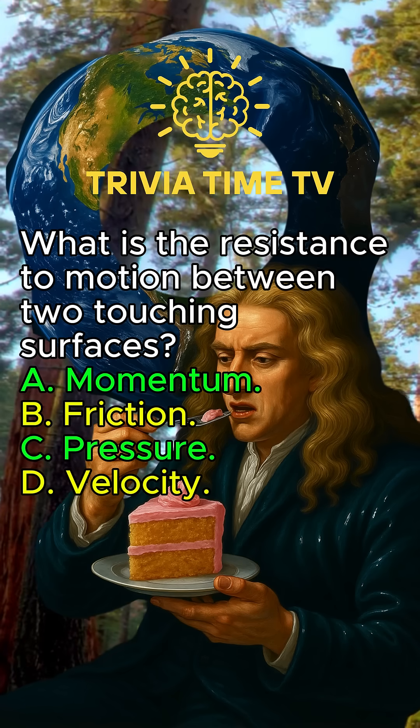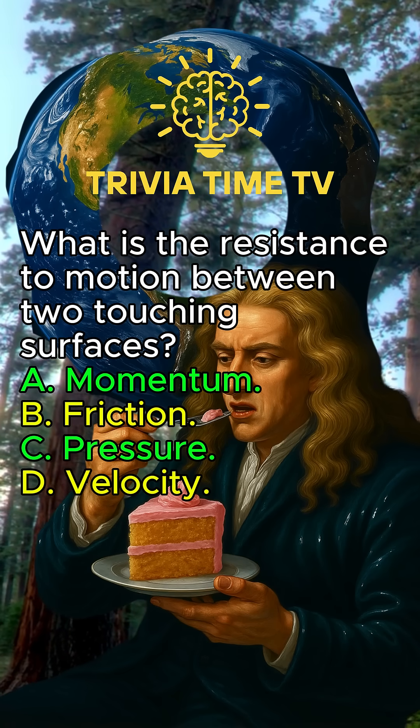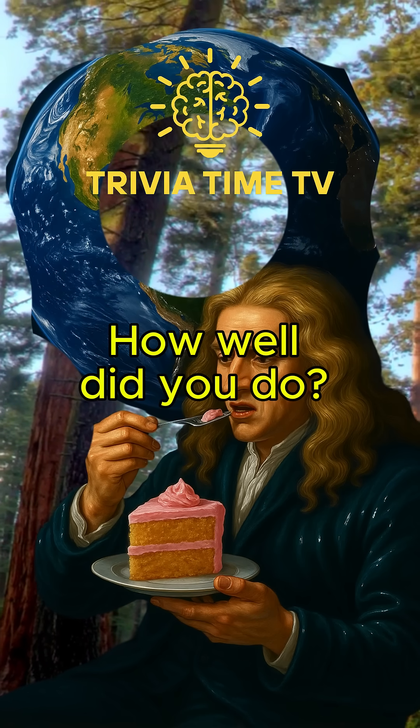What is the resistance to motion between two touching surfaces? Friction. How well did you do?